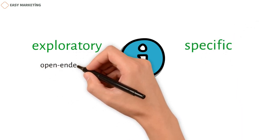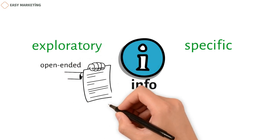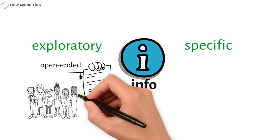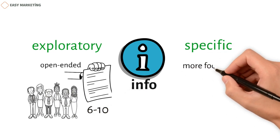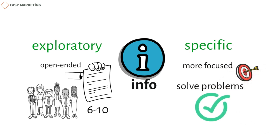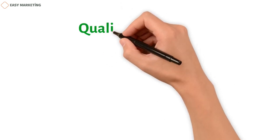Exploratory research is open-ended. It looks into a problem by asking open-ended questions in a detailed interview format, usually with a small group of people, also called a sample, limited to 6 to 10 people. On the other hand, specific research is more focused and is used to solve the problems found by exploratory research. Primary market research is a mix of qualitative and quantitative market research.